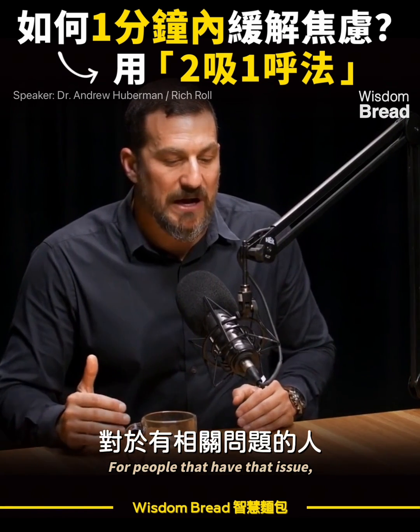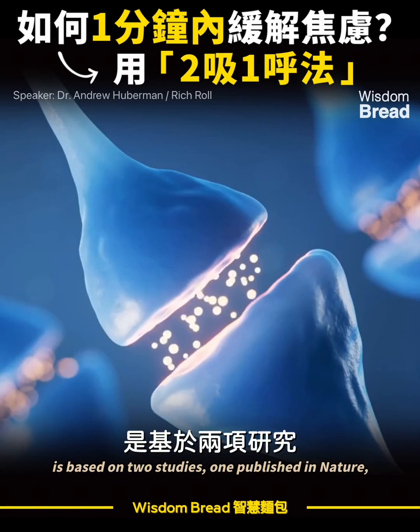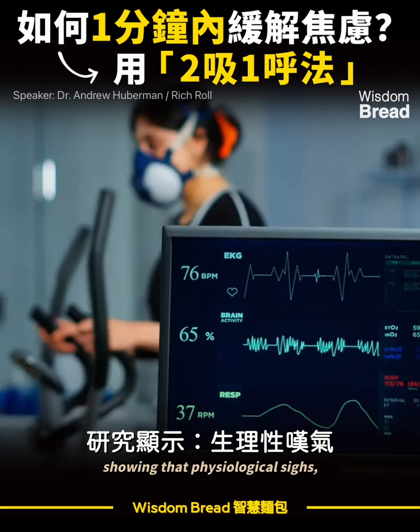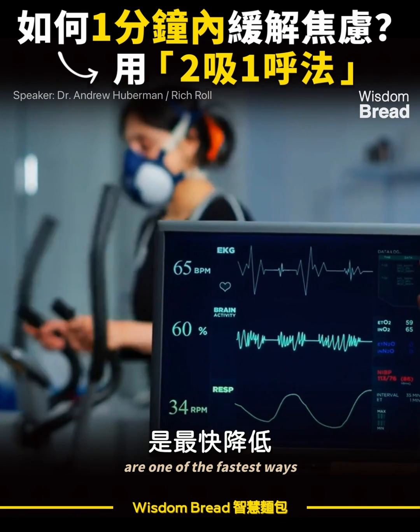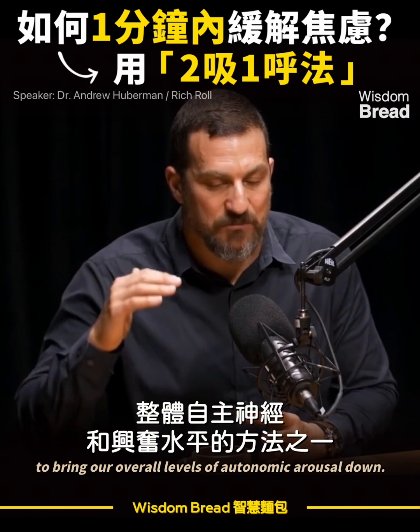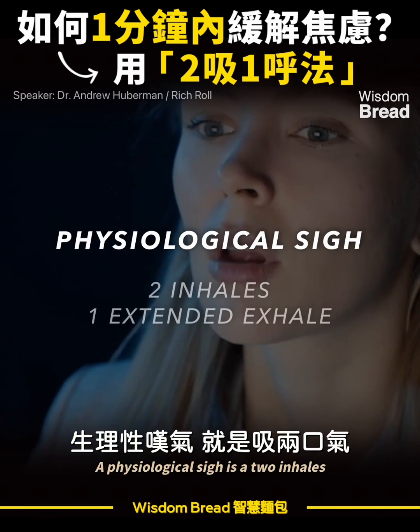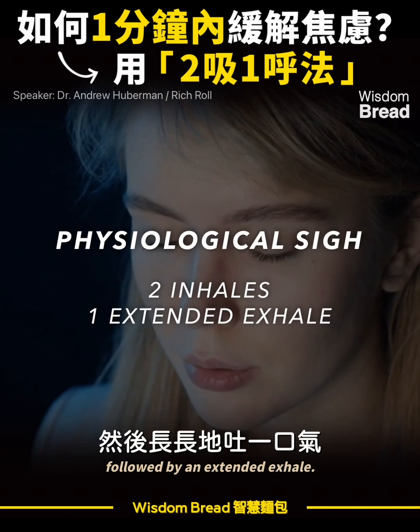For people that have that issue, the best way I know how to address it is based on two studies — one published in Nature, one published in Cell Reports recently — showing that physiological sighs are one of the fastest ways to bring our overall levels of autonomic arousal down. A physiological sigh is two inhales followed by an extended exhale.